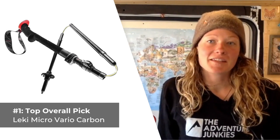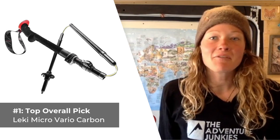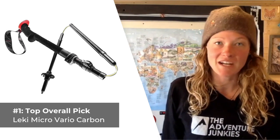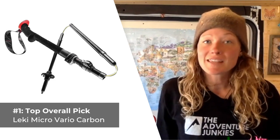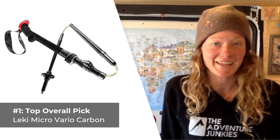Unlike others in its class, this pole offers up to eight inches of adjustment, allowing you to make quick adjustments as you move from flat to angled terrain without having to stop or slow down. What I like most about the Leckie Micro Vario Carbon trekking poles is how small they pack down and how comfortable the grips feel in my hands.